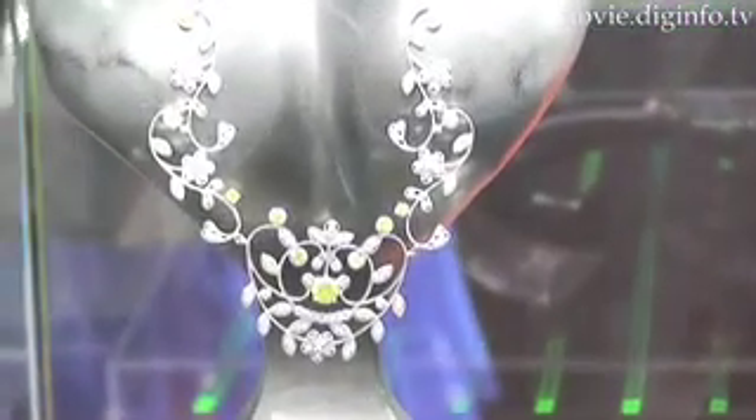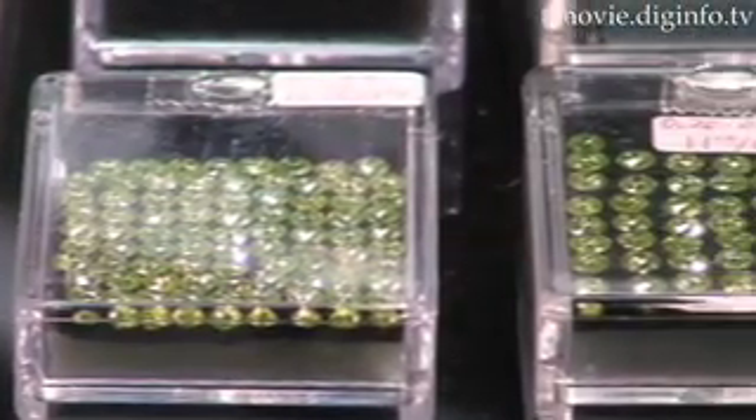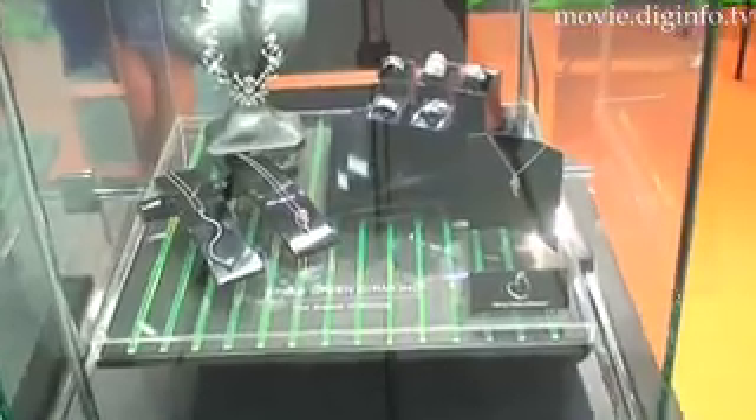This necklace featuring 4.5 carats of apple green diamonds in 18 carat gold is retailed in a neighborhood of $50,000. These diamonds feature color and luster never yet seen.